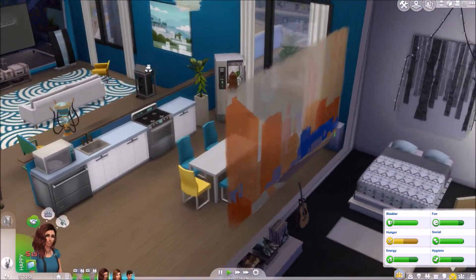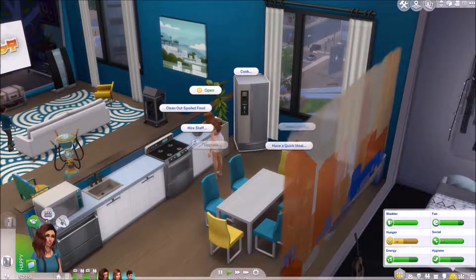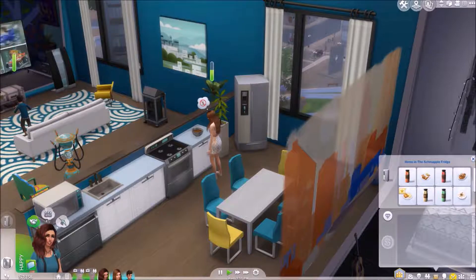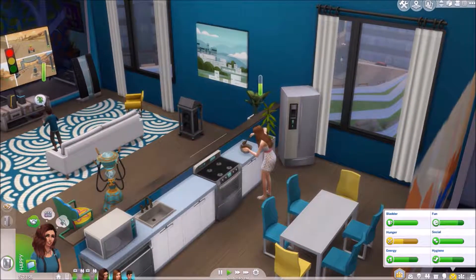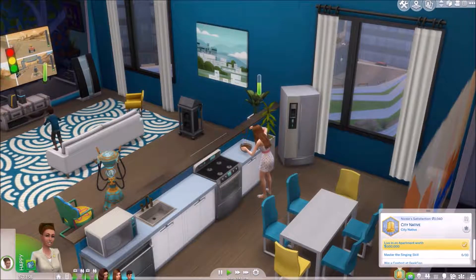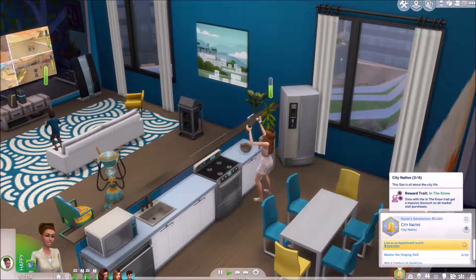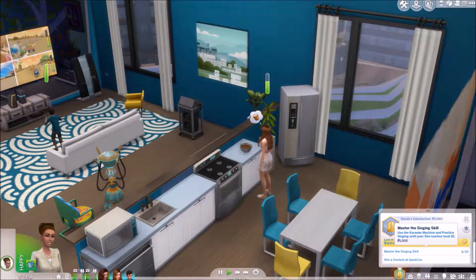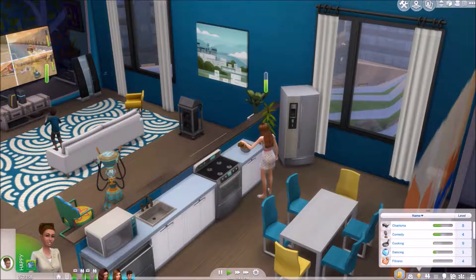Emma is going to come and grab some food and we're going to have a little party. I don't know what time Nicole and Ruben are home. I think Nicole is due to get a promotion. I really want to finish this city native trait as well, but it's going to be hard. She's got four more points to get on the singing skill and she's got to win a contest at GeekCon, which is the one that worries me at the moment.